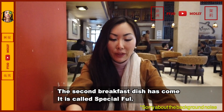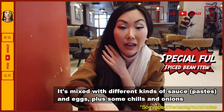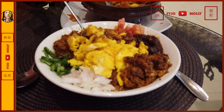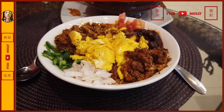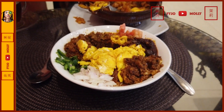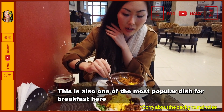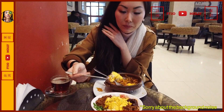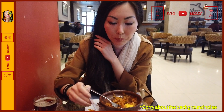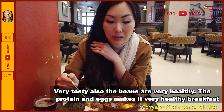The second dish of the breakfast has come. It's called Special Ful. It's mixed with different kinds of sauce, eggs, chili, and onions. Ful or ful medames is a common breakfast dish throughout Egypt and the Middle East, and Ethiopia has its own version. Here, Ethiopian butter and spice mix are added to a stew of fava beans, which makes it super fragrant and spicy. This is also one of the most popular dishes for breakfast. Very very tasty. The beans are very healthy — the protein plus the eggs is very healthy.